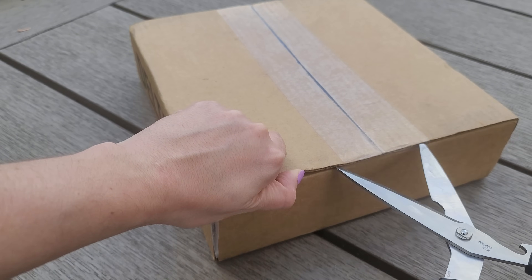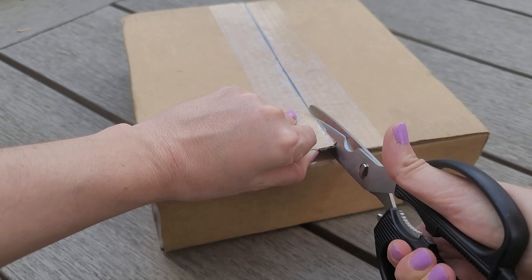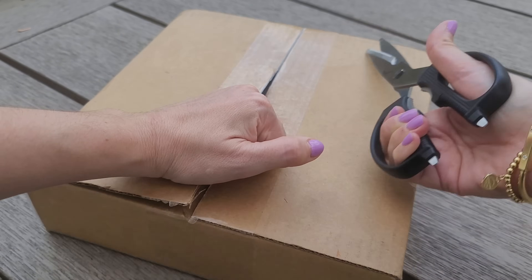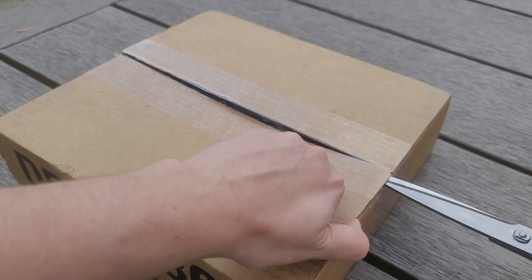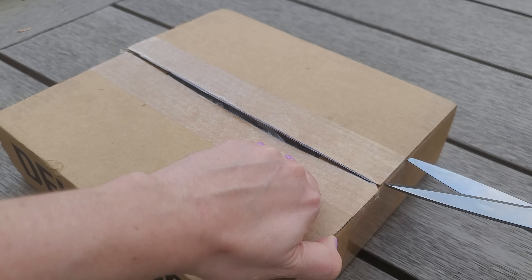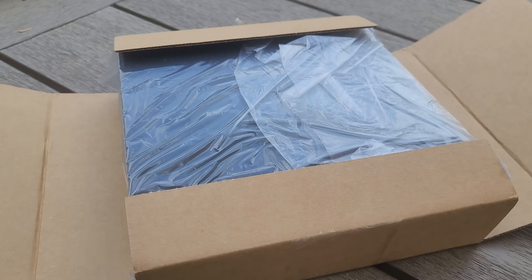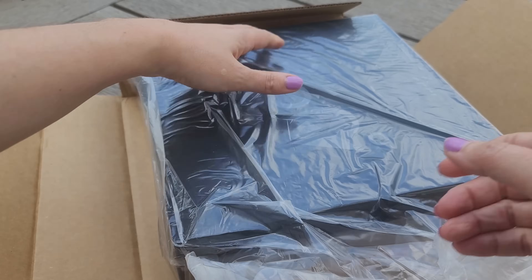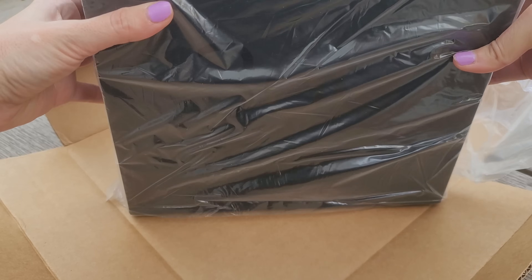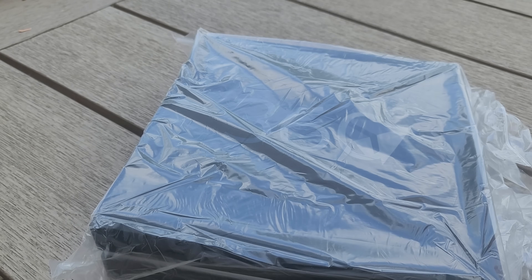I've been waiting for this for a while. We got the email from Delta letting us know that we made it to 360. It's invite only, and it took forever for these packages to come. So I'm super excited to open this one up. Okay, this is fancy — it has '360' on it.